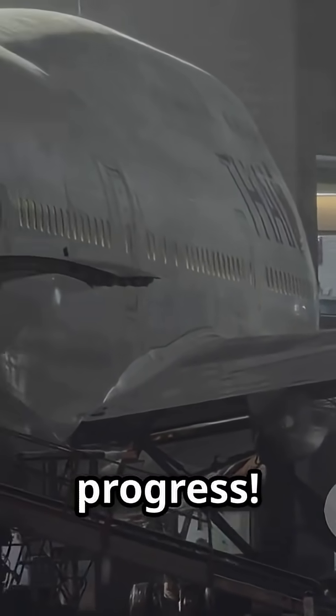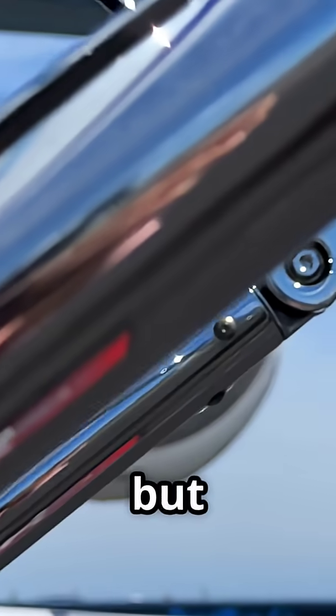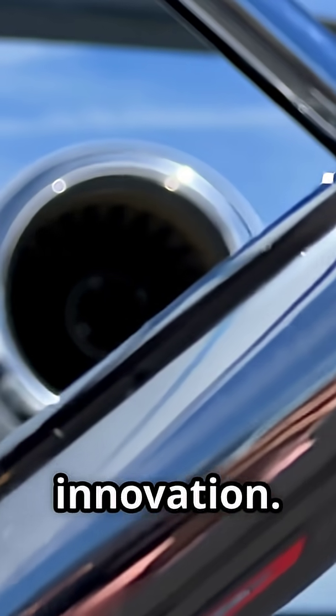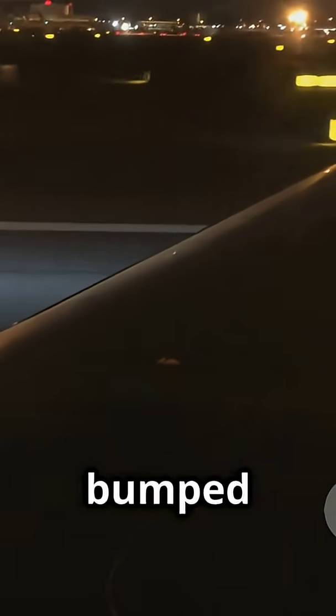That's some rapid progress. But what makes the MD-11 truly special? It keeps the iconic trijet design of the DC-10 but brings a whole new level of innovation. The MD-11 sports powerful new engines — choose from the General Electric CF6-80C2 or the Pratt & Whitney PW4000. It's got a slightly bigger wingspan and winglets for more efficiency.